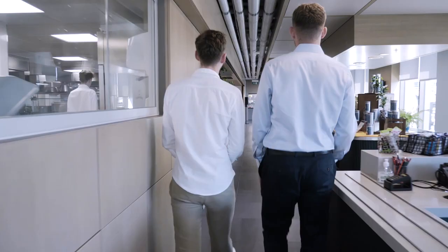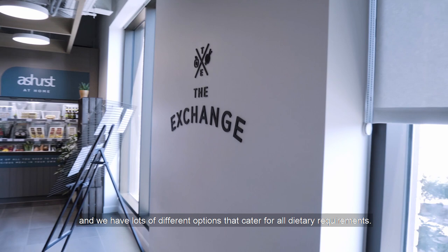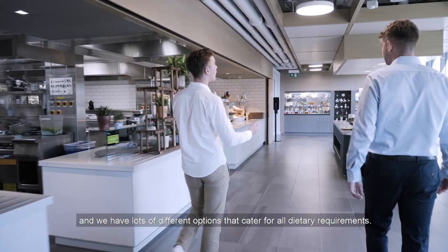This is where people grab breakfast and lunch, and we have lots of different options that cater for all dietary requirements.